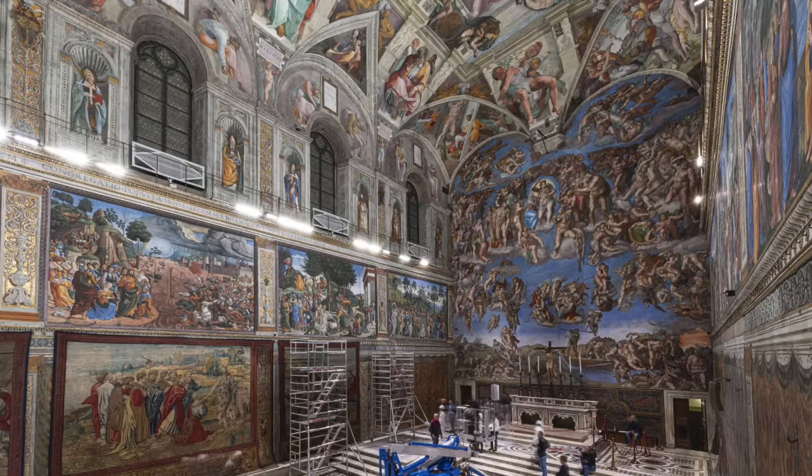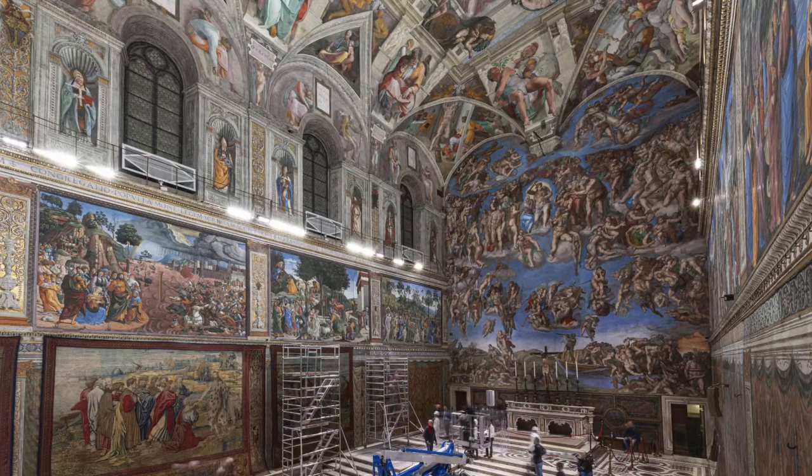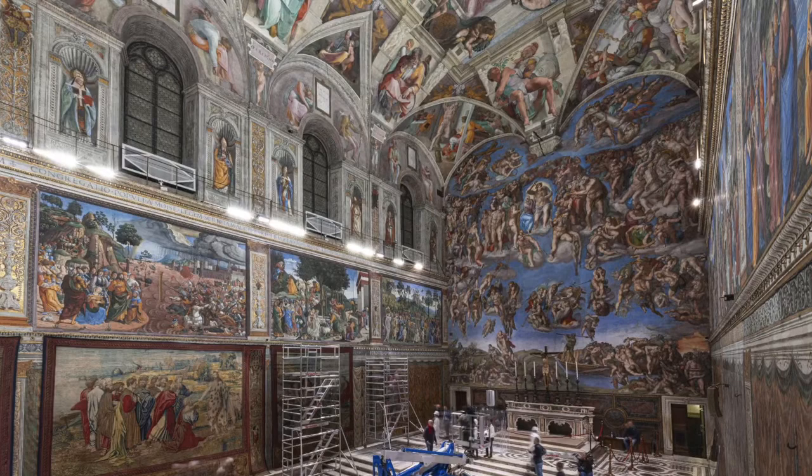Now you know more about the amazing Sistine Chapel. We need to thank the artists, mostly Michelangelo, for his hard work, because even he himself said it was not easy. It is truly amazing how somewhere on this planet there is a painting that shows us all the highs and lows of his life and other Christians. Thank you so much for joining my tour, and have a great rest of your day. Thank you.